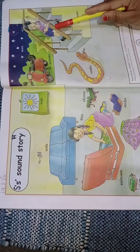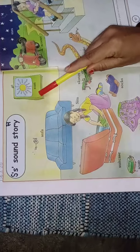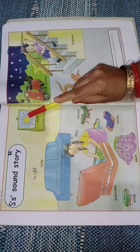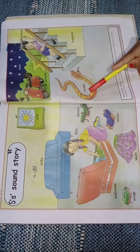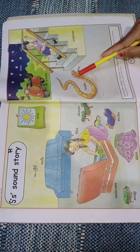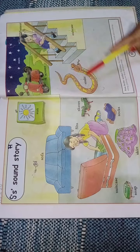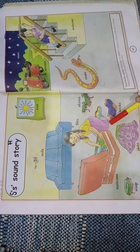Who is she? Samir came and hanged the calendar on the wall, which had a picture of the sun. Suddenly a big snake came from outside. Samir got scared and ran up to the staircase.